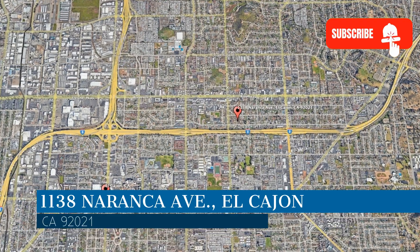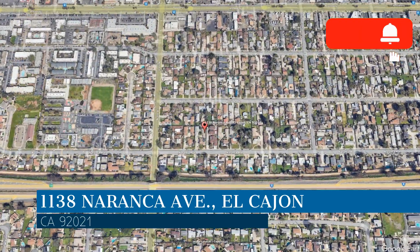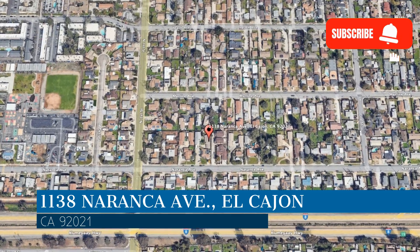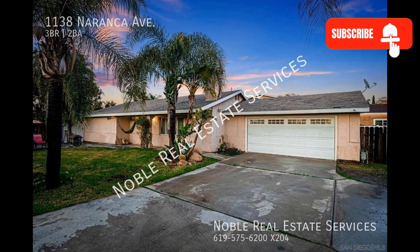This property is located at the address on your screen. Enjoy this virtual tour provided to you by the leading property management company in El Cajon, California, Noble Real Estate Services. Check out this lovely three-bedroom house.